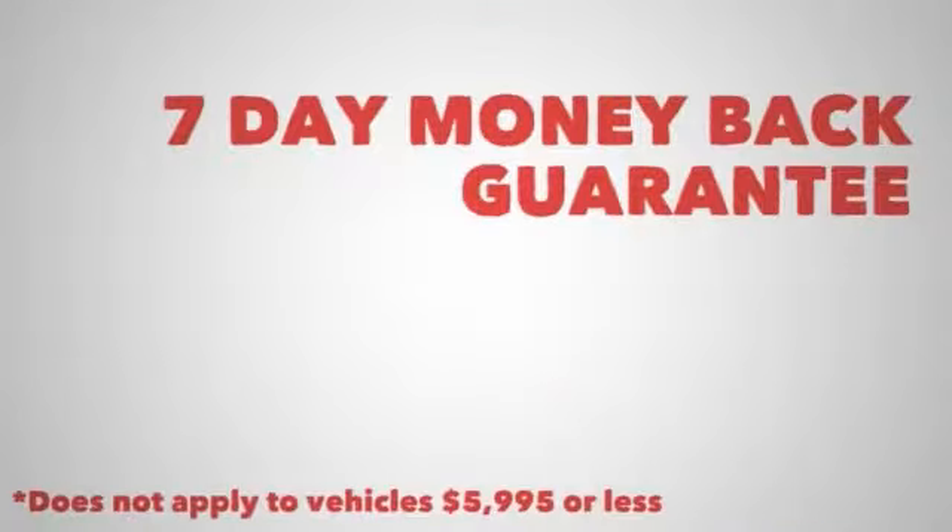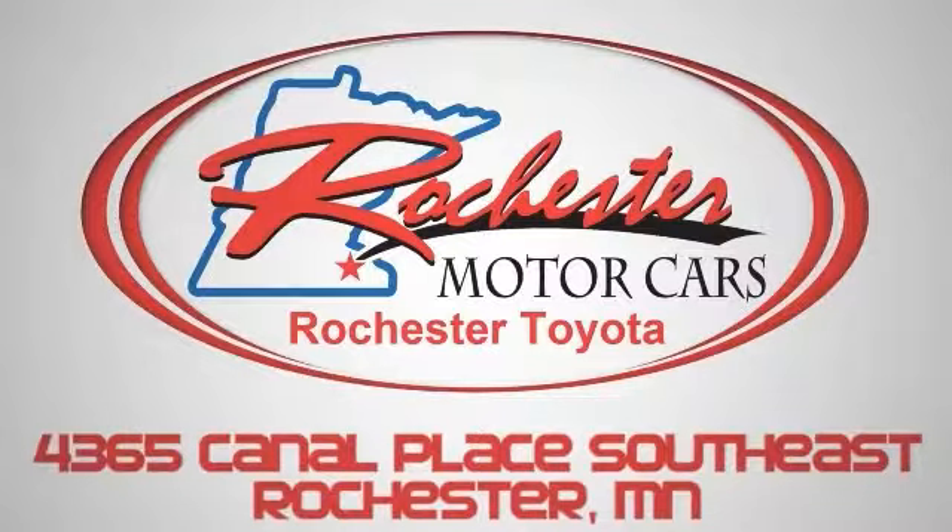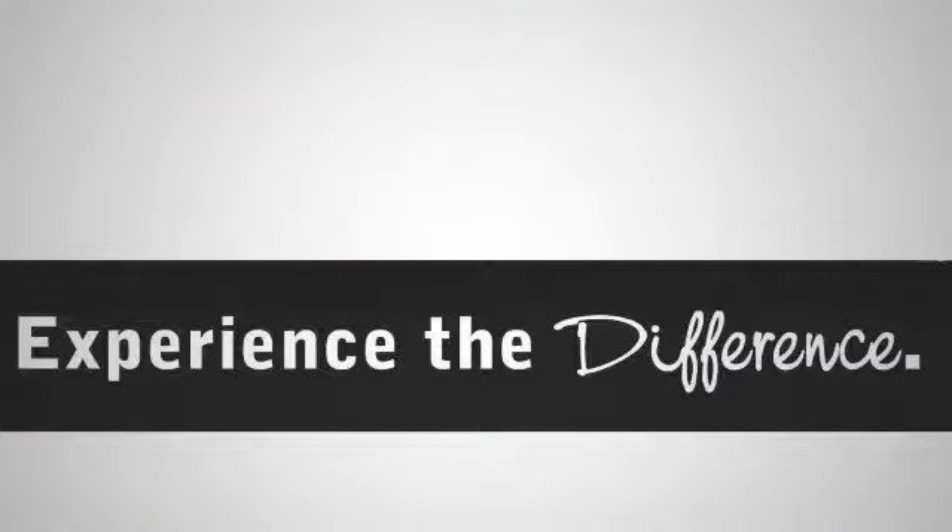The 2013 Toyota Highlander Hybrid. Discover life in an SUV where everything counts. At Rochester Toyota Scion, we've got you covered with our 7-day money-back guarantee or 30-day exchange guarantee on pre-owned vehicles.